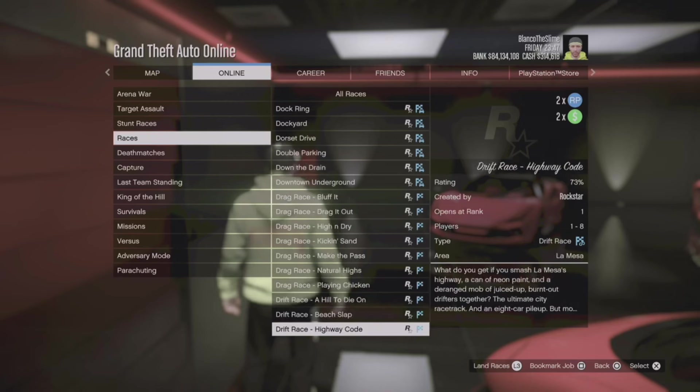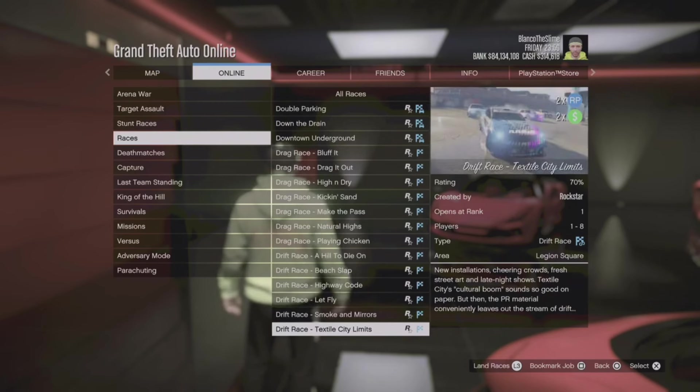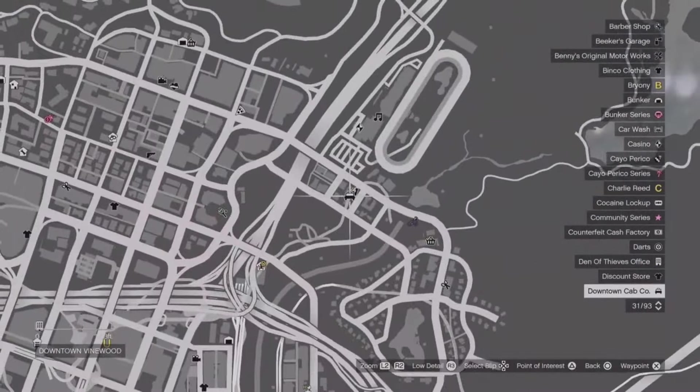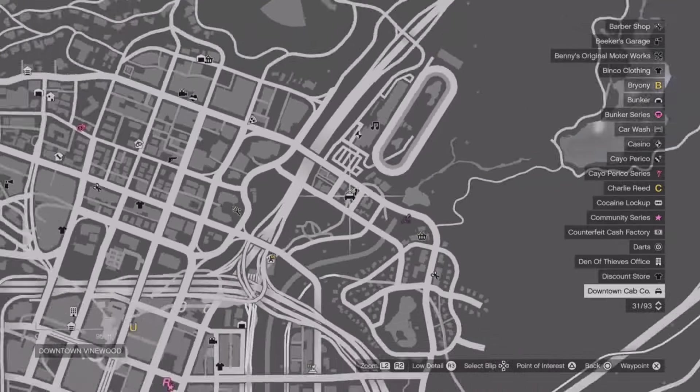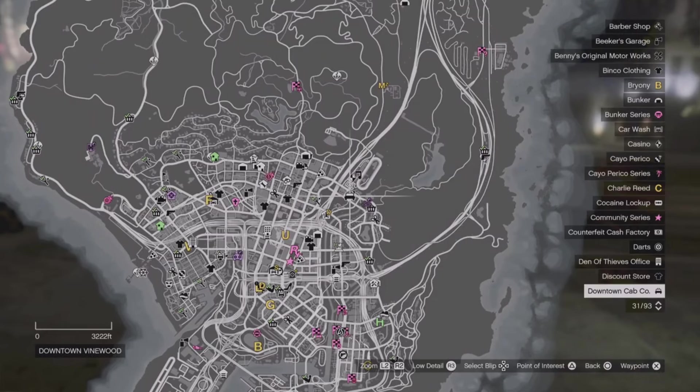Let's move into some ways to make money this week. The Drag Race series is going to be double money and double RP, and the new Benefactor vehicle is drift tunable, so you can go to the LS Car Meet, add the drift tuning, and use it to compete. Another bonus money activity this week is taxi work, which is going to be double pay. For veteran players who have the Cayo Perico heist and the Drake contract and businesses, maybe it's not worth it, but for beginners, definitely look into doing some taxi work.